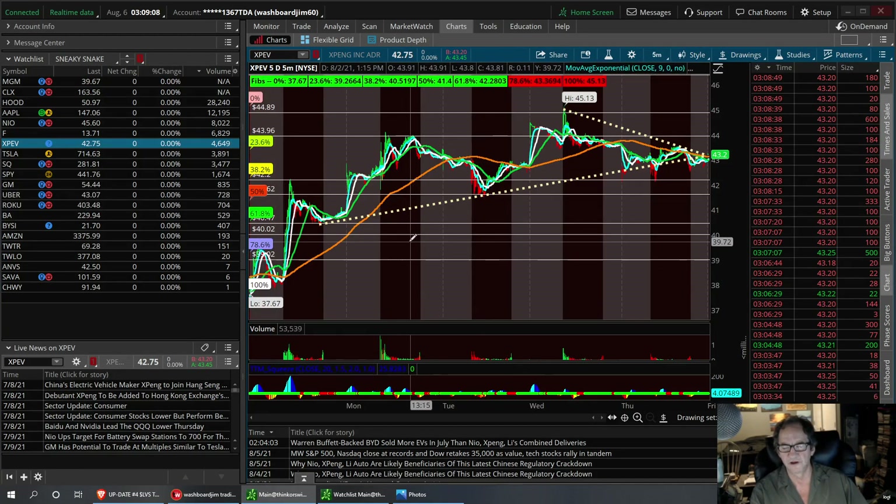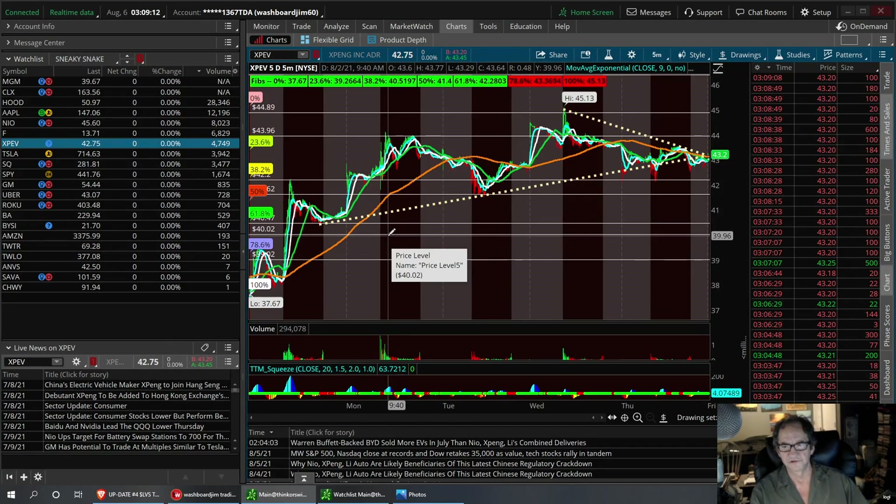I like XPev more than I actually like NIO. I had a really good call on this when it was down at 20. Now we've hit resistance and we need to find some kind of support level.